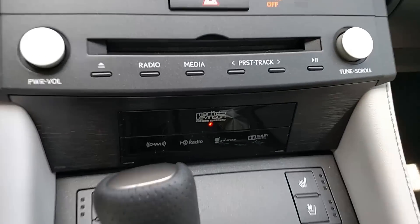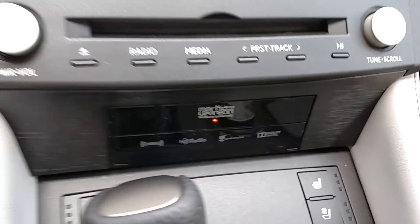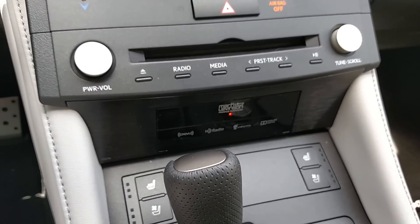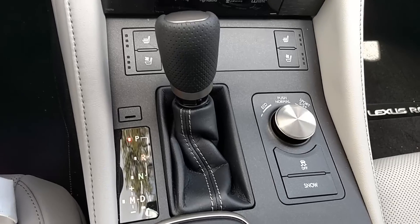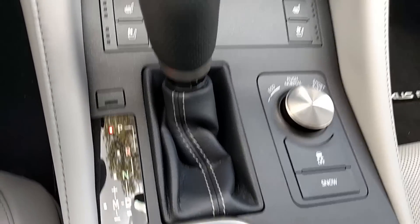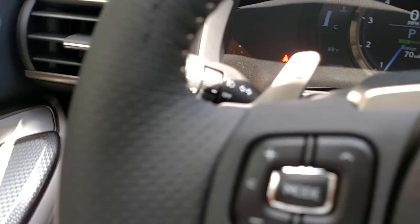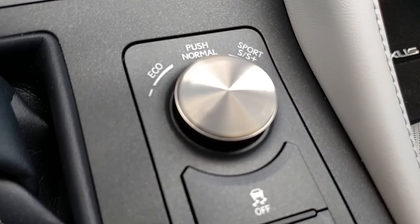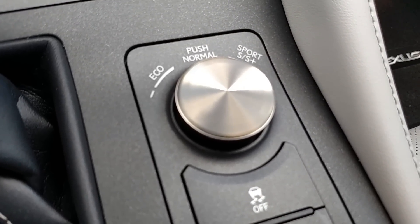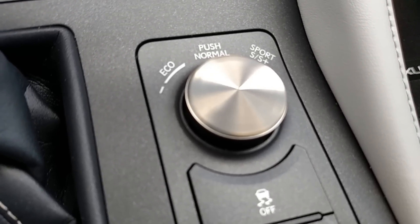The Mark Levinson sound system even tweaks your MP3s to make them sound better. You also have buttons and knobs to control your radio the old-fashioned way if you like. You get an eight-speed transmission which you can shift yourself or with the paddle shifters on the steering wheel. You get a drive mode selector with snow mode that also gives you Sport and Sport Plus, which really stiffen up the suspension and decrease traction control a bit.